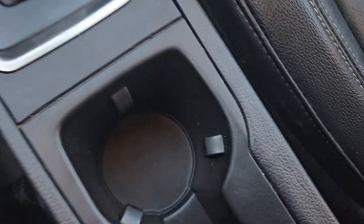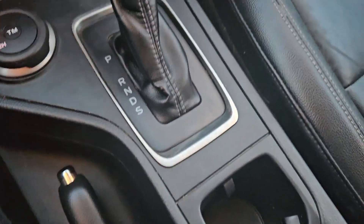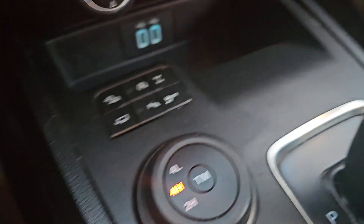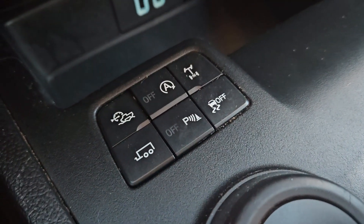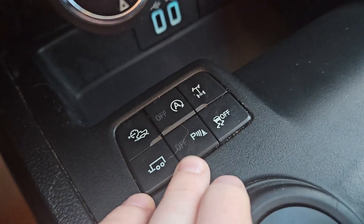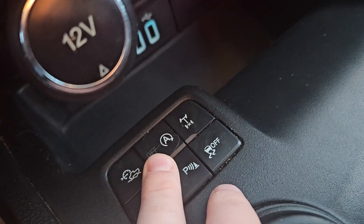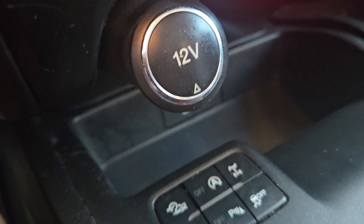Moving down over here, you have two cup holders as well as your parking brake, your gear shift, and your four wheel drive capabilities. Right in front of the gear shift we have trailer settings, as well as your parking assist, traction control, rear axle lock, auto start and auto stop, and your off-roading assistance.